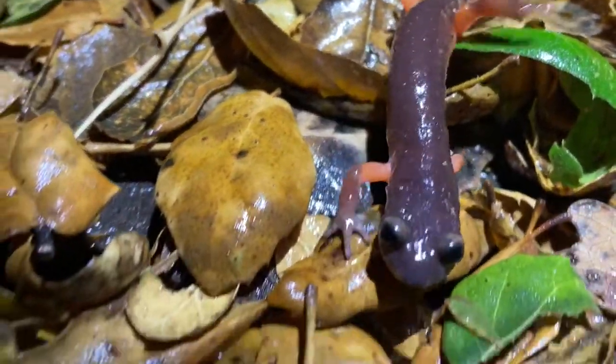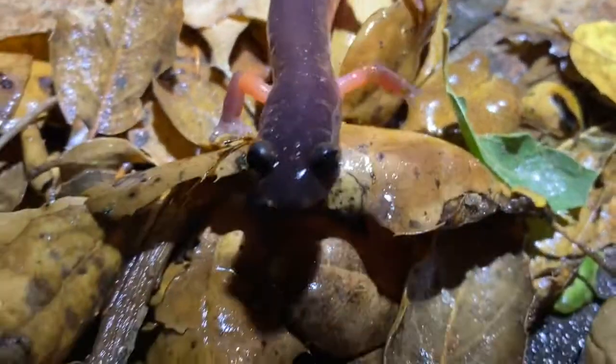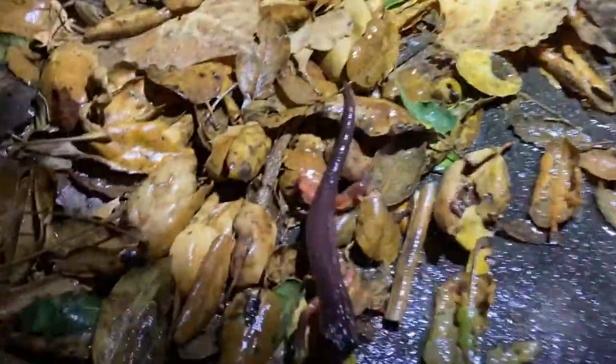The poison is not deadly to humans, but if gotten on the mouth or eyes can cause numbness and irritation for several hours, so it's probably best to wash your hands if you handle them. One last fact is that reproduction is terrestrial — the female will lay five to 25 eggs, and in four to six months they will hatch into fully developed young that can live as long as 15 years.